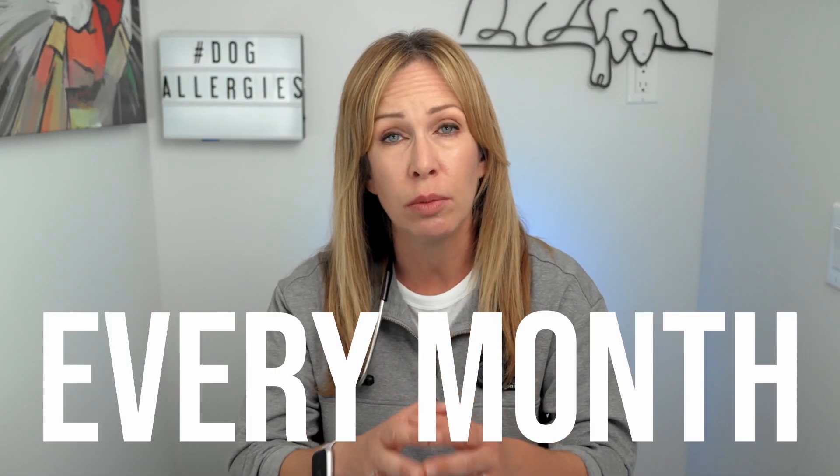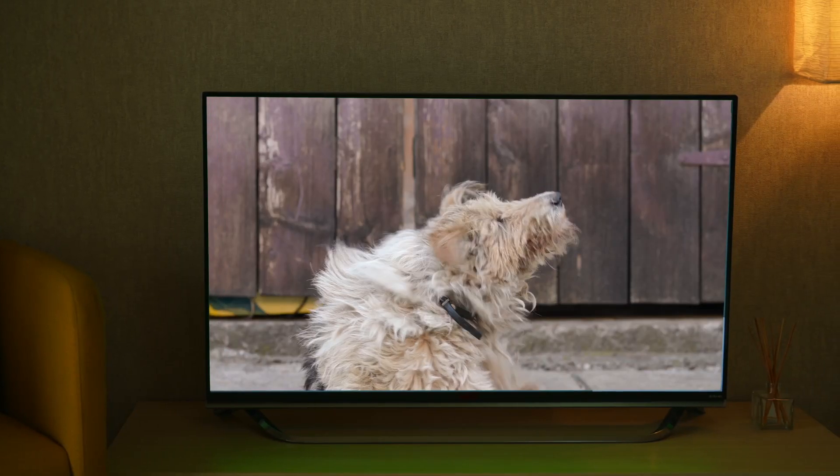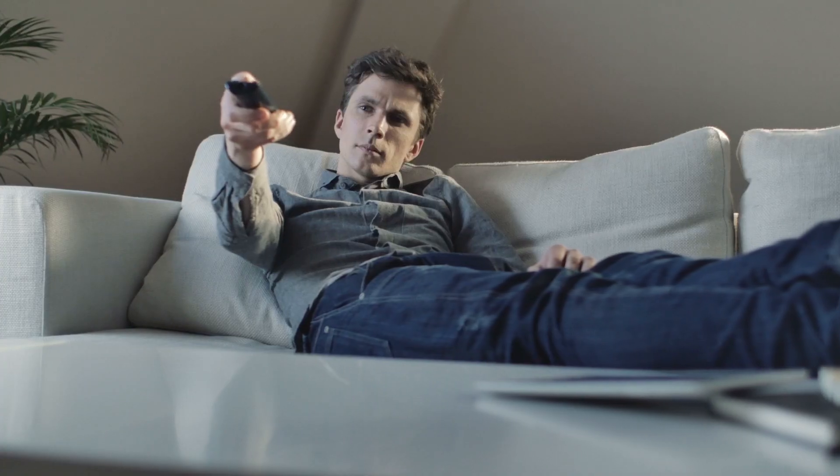The key to ruling out flea allergy is to use a quality flea preventive on all of the pets in the house every single month, all year round. Be sure to do this accurately — if we're not consistent, we skip some months, we don't treat all the animals, or we use a low-quality product, we're going to miss a diagnosis. The answer could have been sitting right in front of us. To learn more about fleas, check out my past videos.